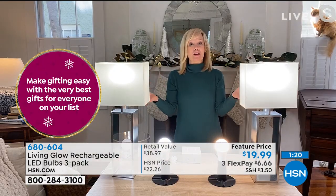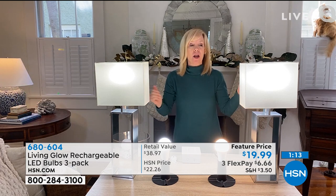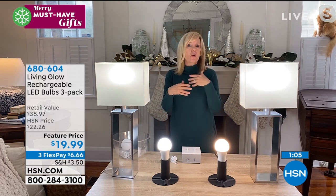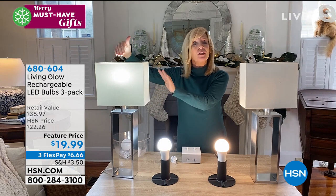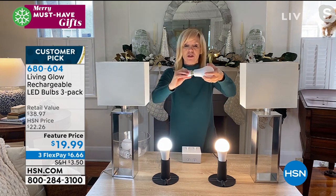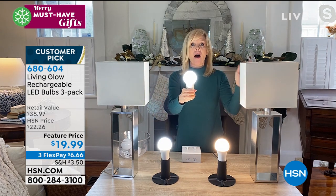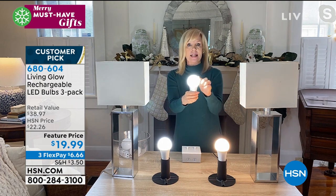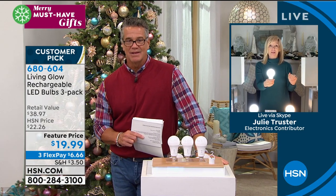Let me show you once more. The rechargeable battery is always charging when the lamp is on. This is a regular LED versus the Living Glow — watch what happens when you lose power. One, two, three — your Living Glow kicks on and you have light for four to six hours. You can take that bulb right out of the socket, screw in the portable power cap, and walk around the house, check the breaker, check on the kids. Each bulb is a 60-watt equivalent so it lights up an entire room.